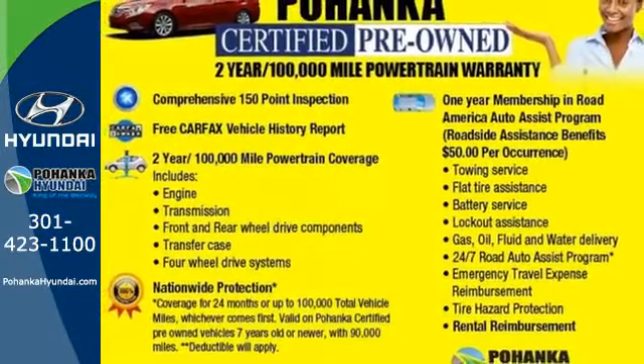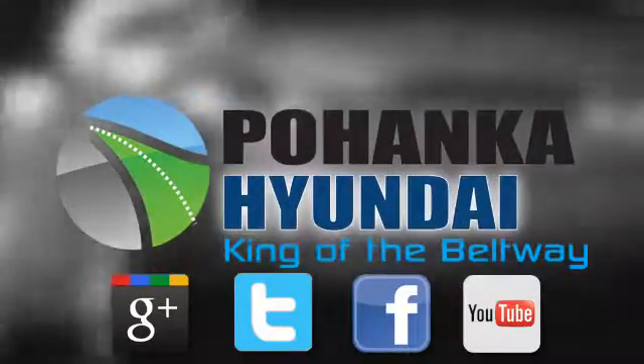Come in today for a test drive. Visit Bohenga Hyundai, King of the Beltway, today.